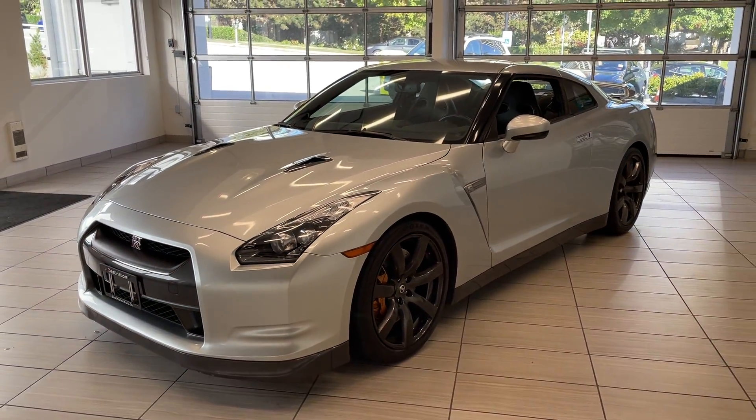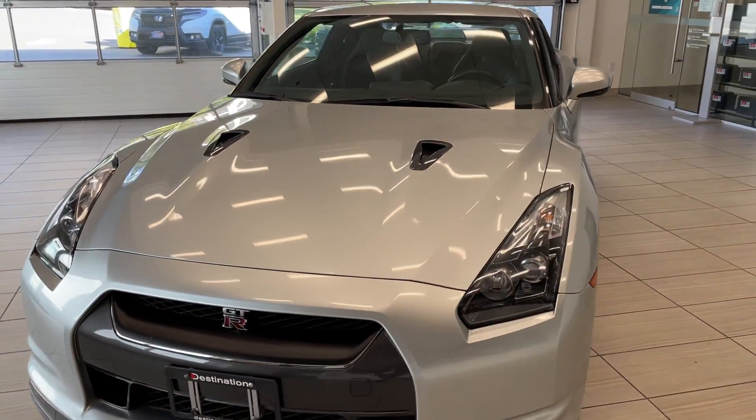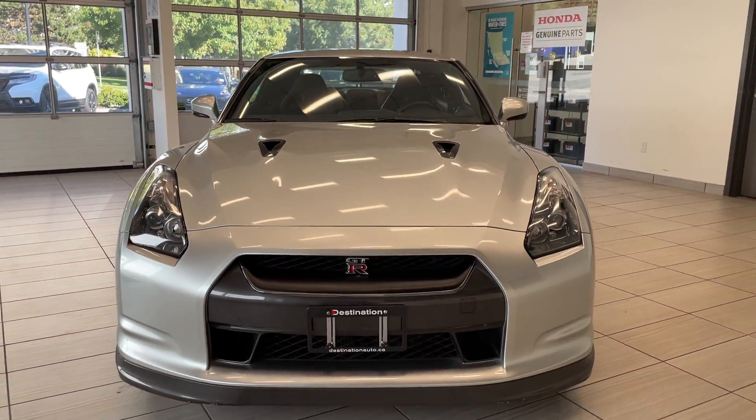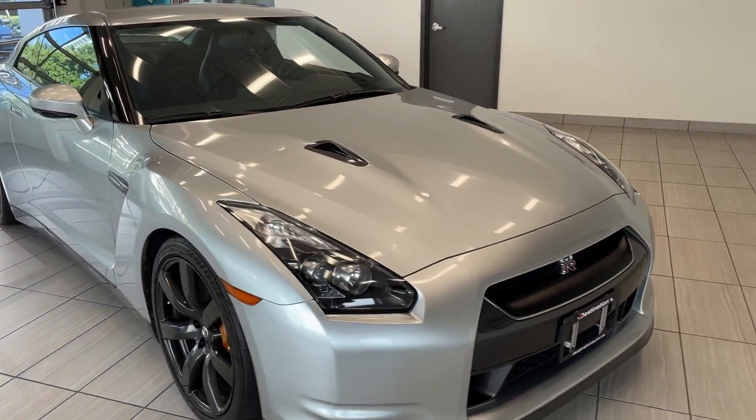Here's a quick look at our 2010 Nissan GT-R. I am absolutely so excited to get to see you guys in this car today. This is such a cool car. As you can see it's very clean. It comes with a classic silver. It looks terrific.